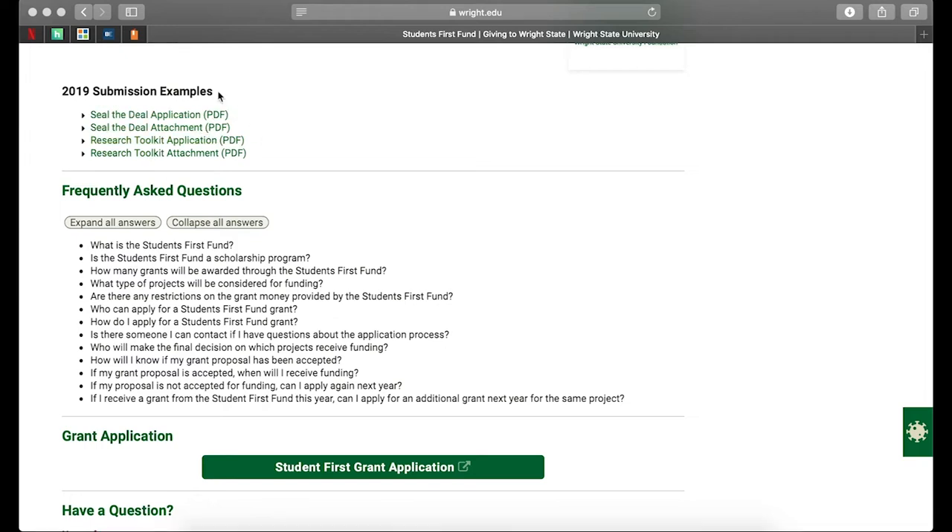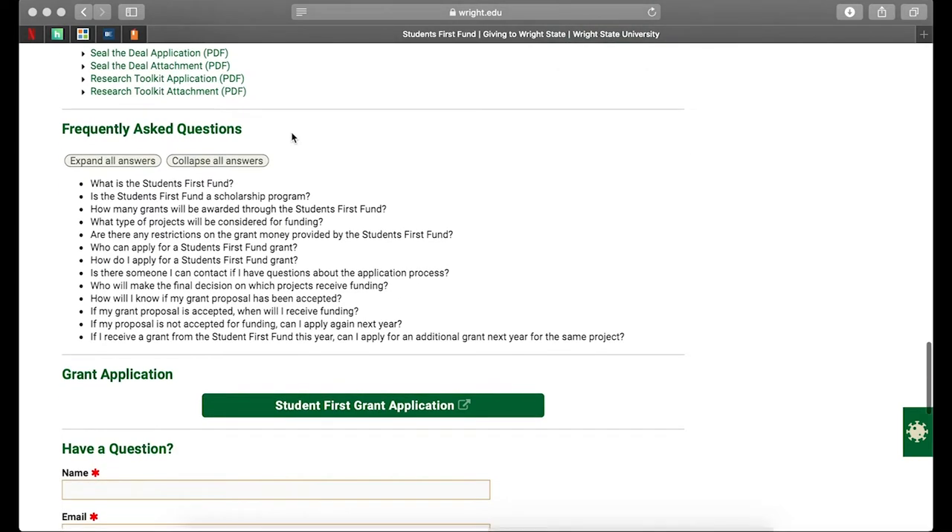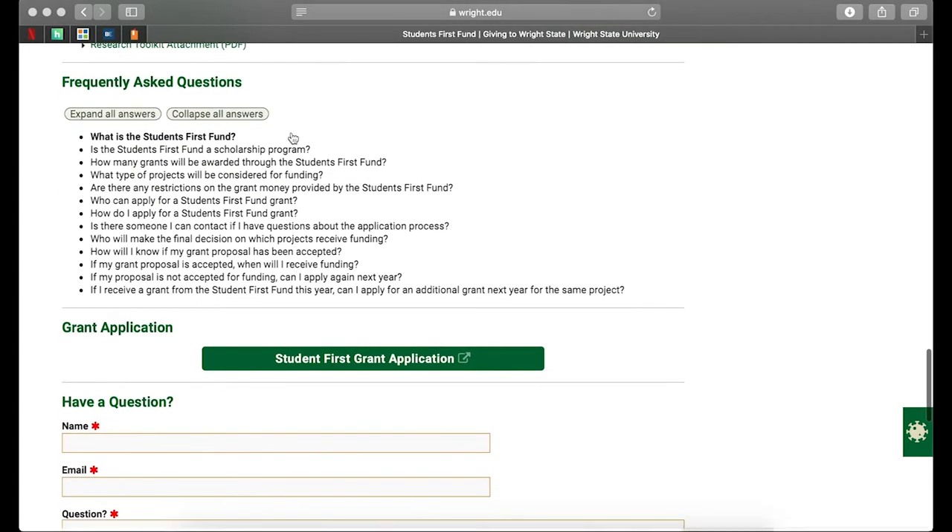The application here has a slightly different format than what we've taken on this year — this is a much bulkier application than what we've decided to move forward with. However, it may help you with some of the specific questions that you'll be tackling. We also have a frequently asked questions page here. If you're looking for some specific information, this is going to be a great resource for you.